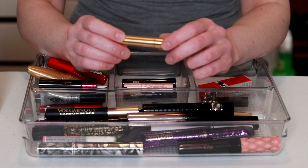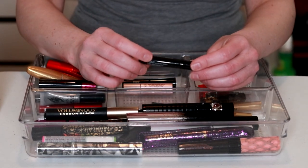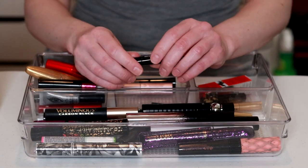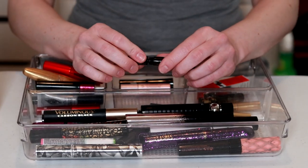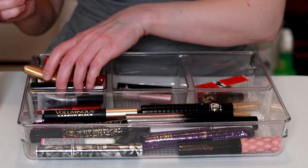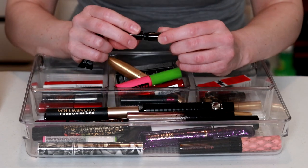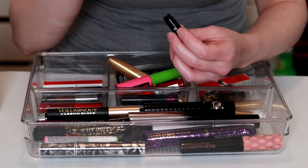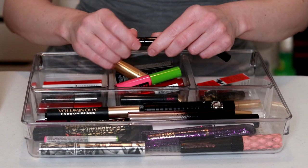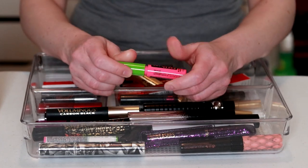This is the Grand Mascara Conditioning Peptide Formula — it's still got the wrapper on it, so I'm gonna keep that. This is from MAC, their Extreme Dimension 3D Black Lash — I really really liked this one, but I'm pretty sure this one's old. I have another one of these — I don't know which one's older. Do they smell funny when they get old? I don't know. You know what, I'm just not even gonna take the chance, let's get rid of them both. I haven't opened a Great Lash from Maybelline — since I have one that's not open yet, we're gonna get rid of that one.